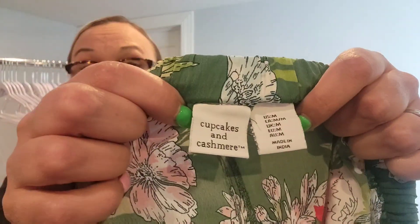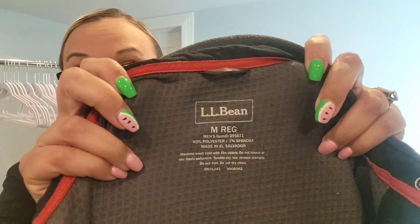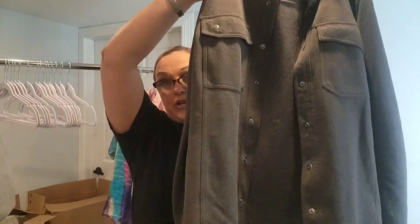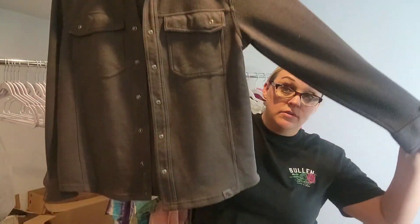Next up — never tried this brand, Cupcakes and Cashmere — just a pair of really lightweight shorts. Not sure if they're pajama shorts or summer shorts. Then, this was really really nice — it's pilly on the inside, but this is an LL Bean kind of shacket that snaps up the front. It does have style numbers, it's men's, so I should be able to look it up. LL Bean has done well for me when I find the newer pieces.